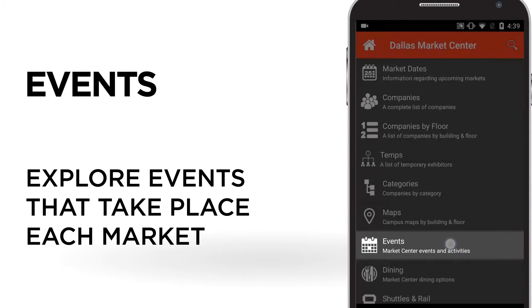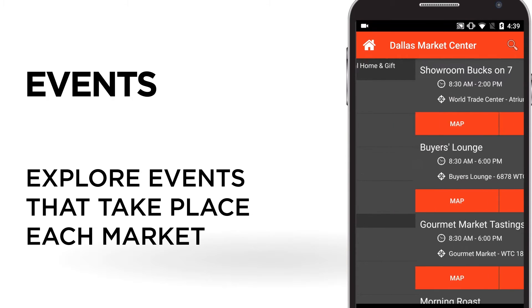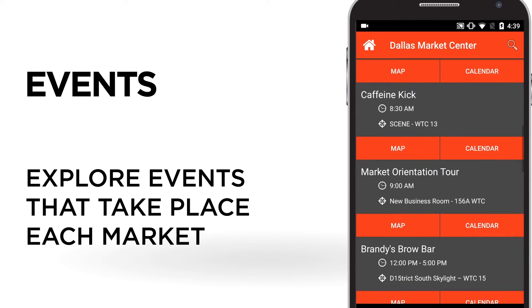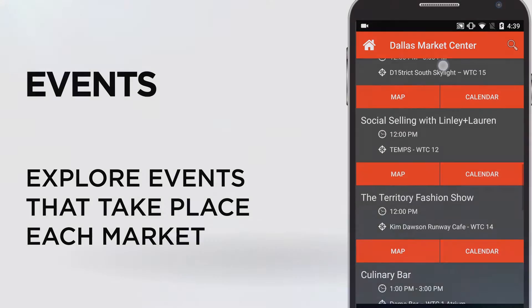Are you here for market? Go to our events tab and make sure you know where all the fun seminars and parties are, not to mention the latest in temps and exhibitor specials.